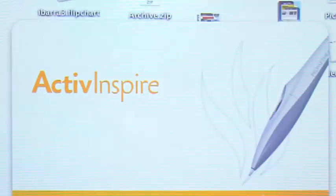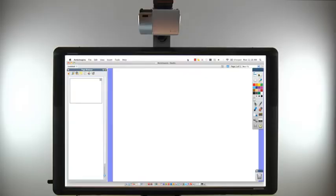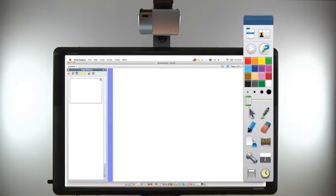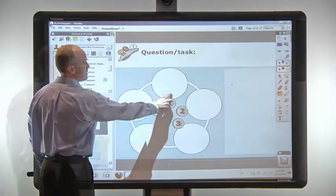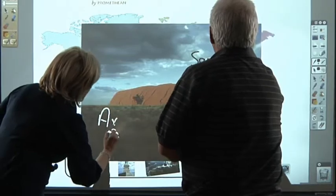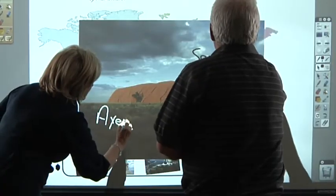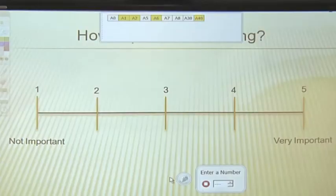ActiveBoard 500 includes Promethean's award-winning ActiveInspire professional edition software. ActiveInspire's interface options offer easy access to a range of built-in tools as well as templates to expedite the process of creating visually engaging content. A dual user mode allows two users to work anywhere on the board at the same time for ultimate engagement.